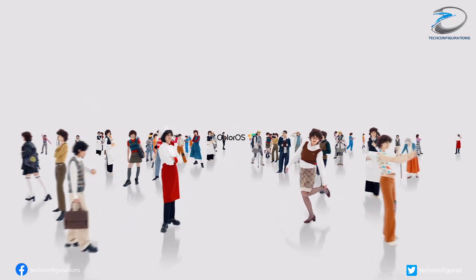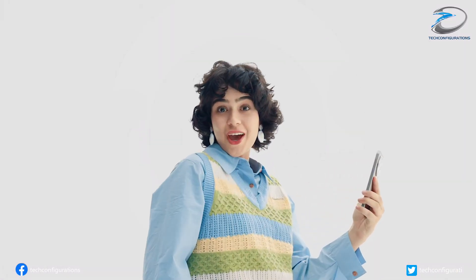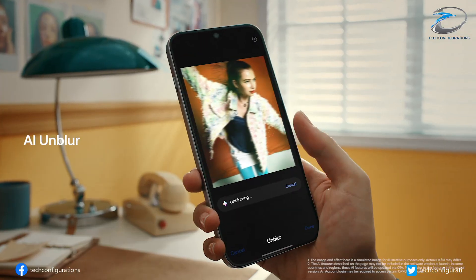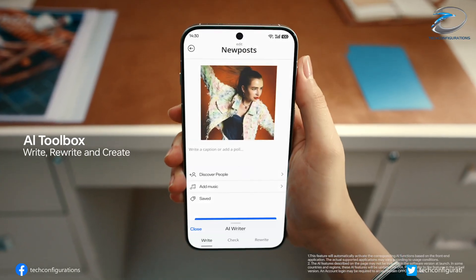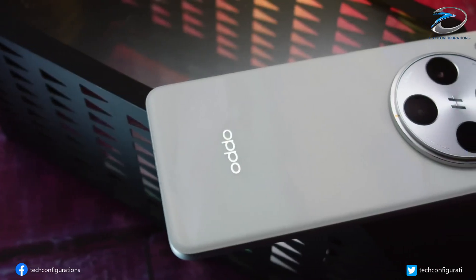The Oppo Find X9 lineup is expected to launch in October in China, with a global launch set for October 28th. Oppo is gearing up to release a smartphone that not only celebrates its 30 years in the industry, but also sets a new standard for display innovation, performance, and design elegance.